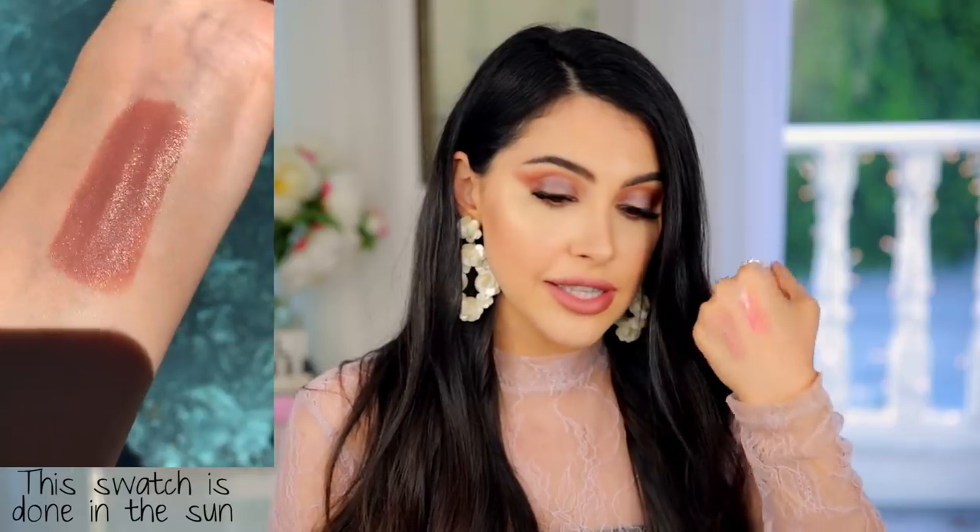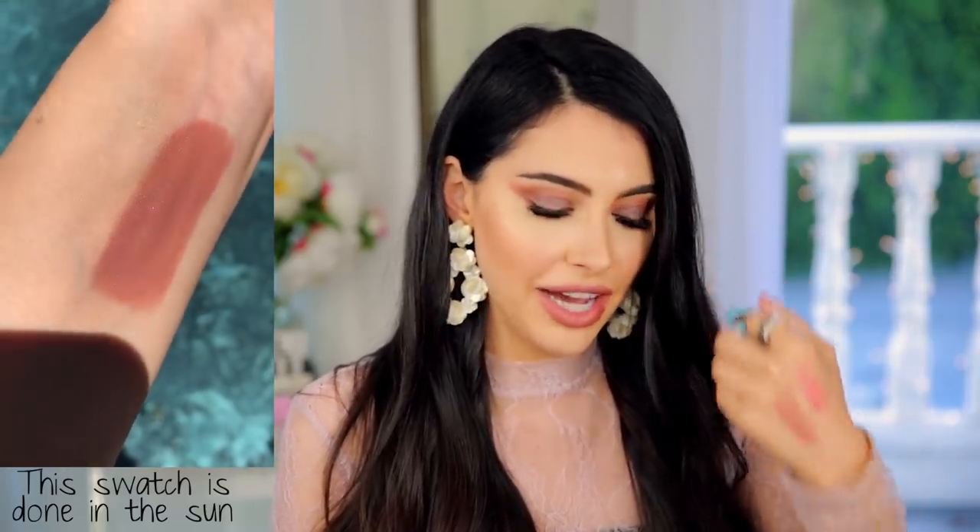Sephora has lipsticks now — did you guys know that? I'm excited. This is number six. It's a really pretty nude — not too nude where it'll wash you out, and it has a little bit of rosiness to it, which I think is absolutely stunning in summer. Let me put the Pop Splash on top so you can see — it just adds a little bit more rosiness and plumps your lips.